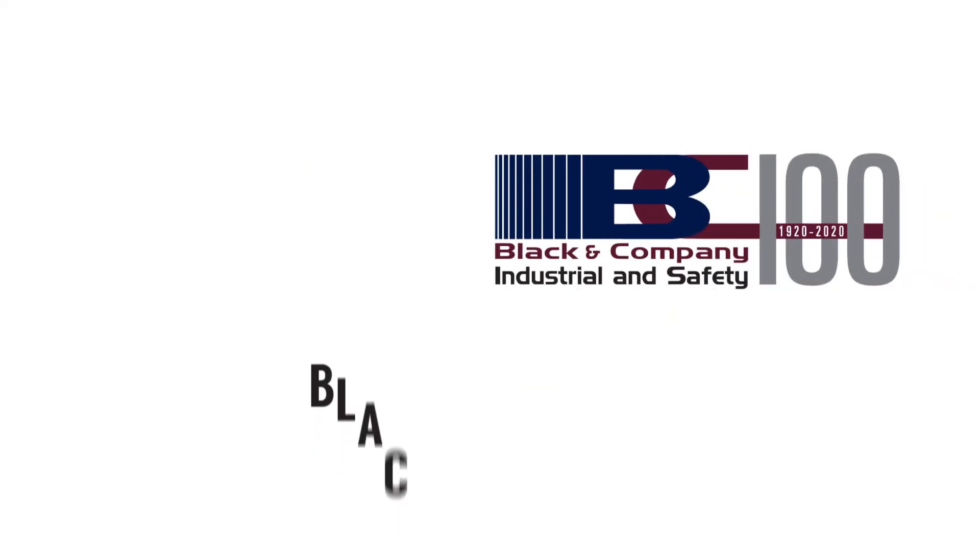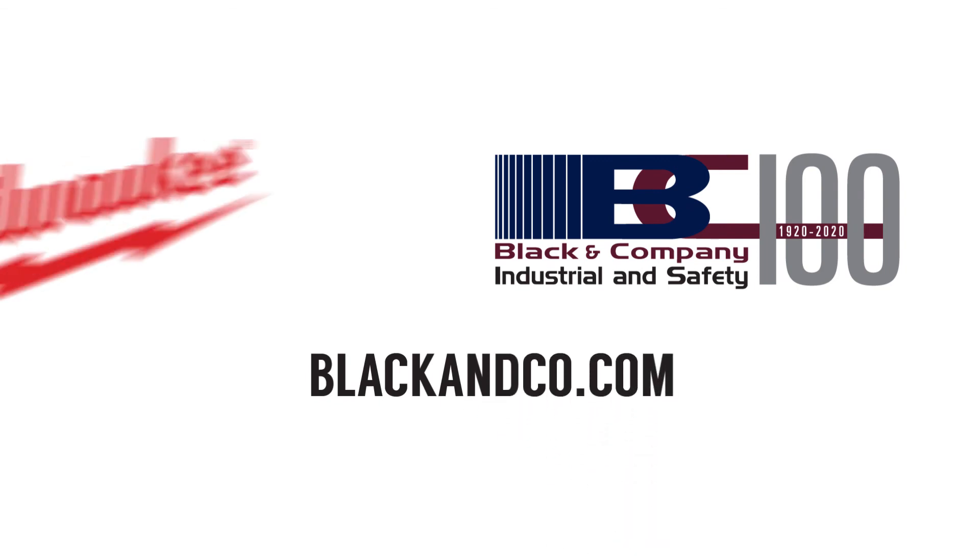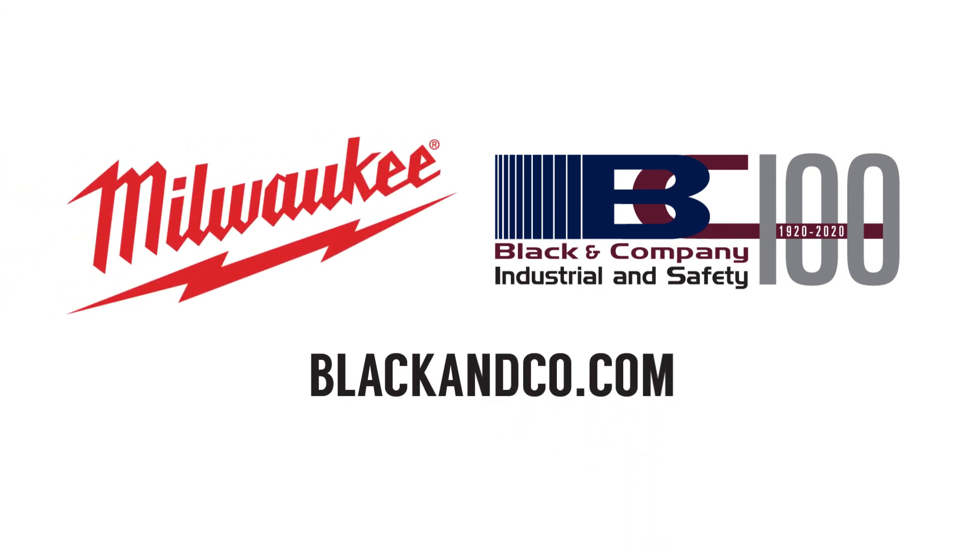Contact your Black & Company expert today to find out how Milwaukee Tool Safety Solution products can help you stay safe every day.